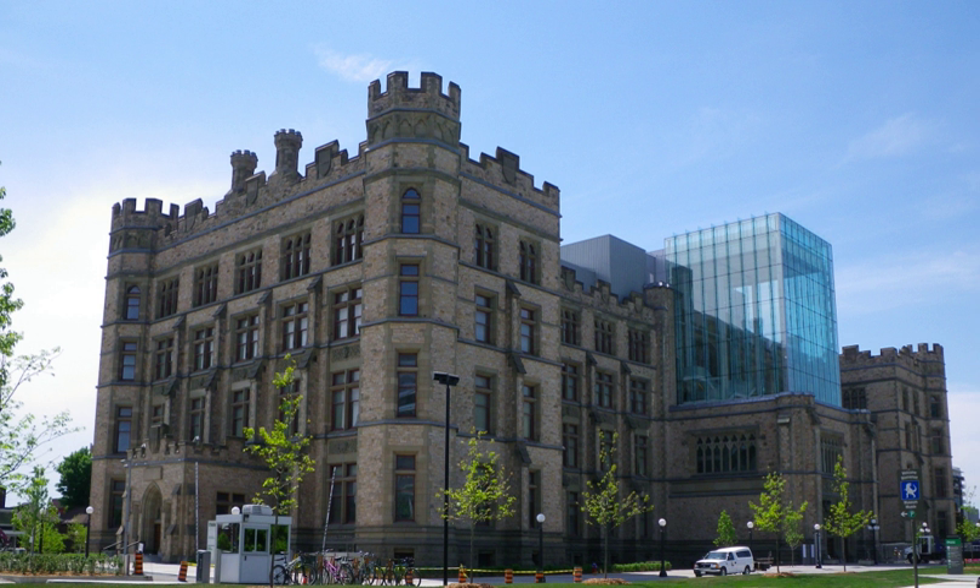The Canadian Museum of Nature, formerly called the National Museum of Natural Sciences, is Canada's national natural history and natural sciences museum in Ottawa, Ontario. Its four main collections, which were started by the Geological Survey of Canada in 1856 and now include approximately 14.6 million specimens, are botany, mineralogy, paleontology, and zoology.